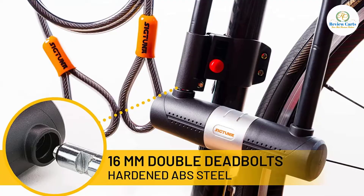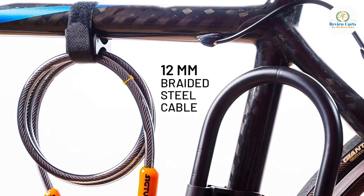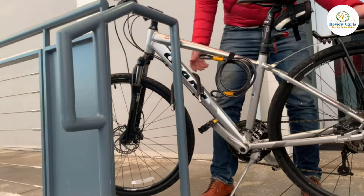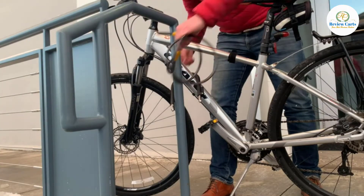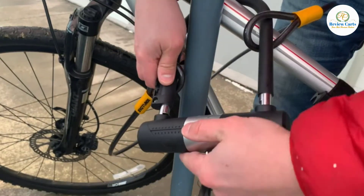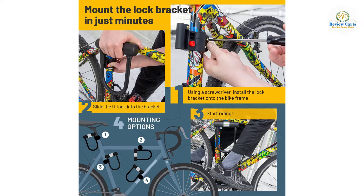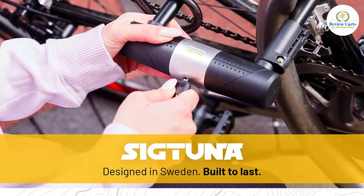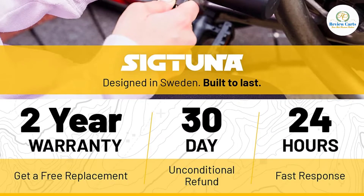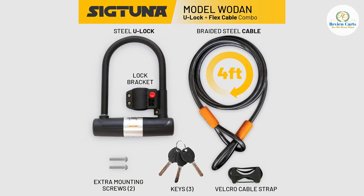This Sigtuna Bike Lock combination comes with an easy-to-install bike lock mount, a protective coating to protect your bike's paint, and not two but three laser-cut keys. With this lock you get security and convenience. Some say it is heavy, but that means quality. Just send it back and get a 100% refund — Sigtuna stands for its products.